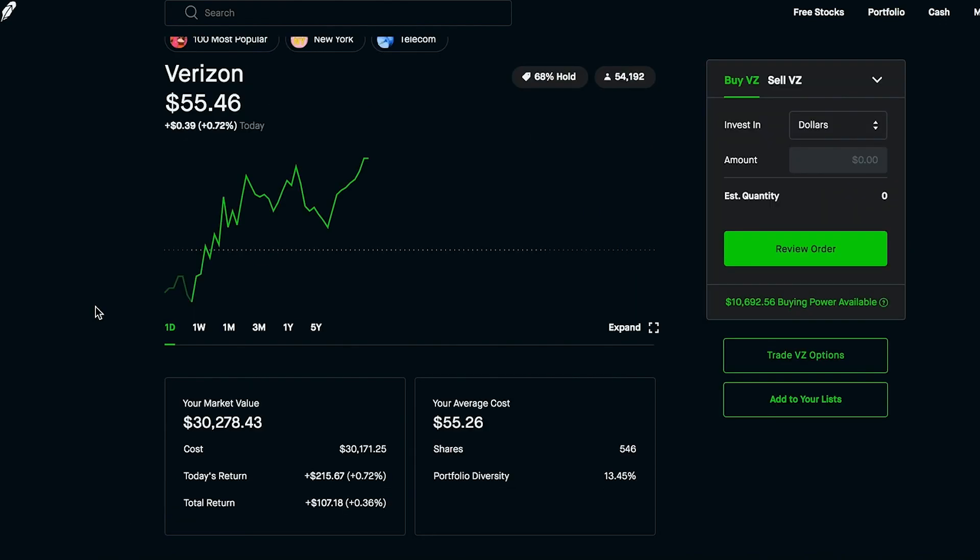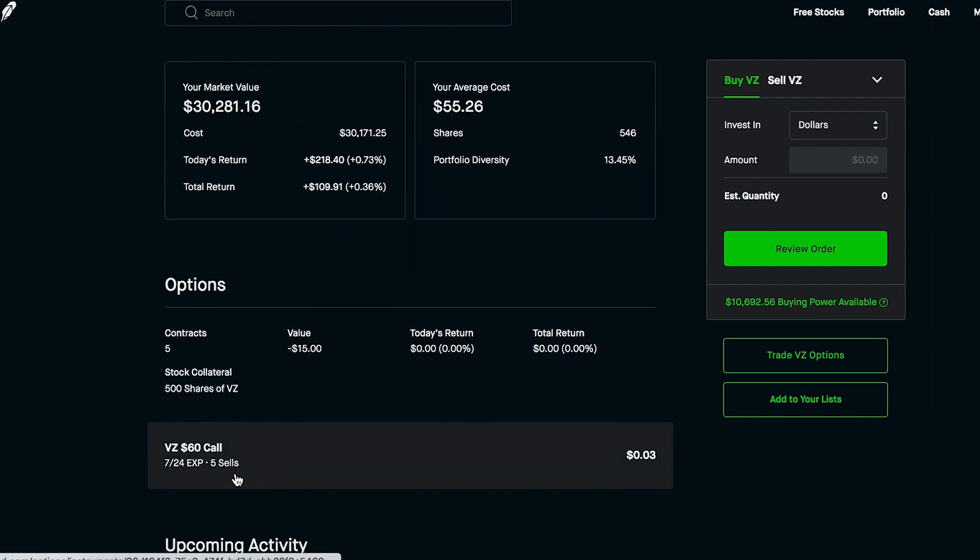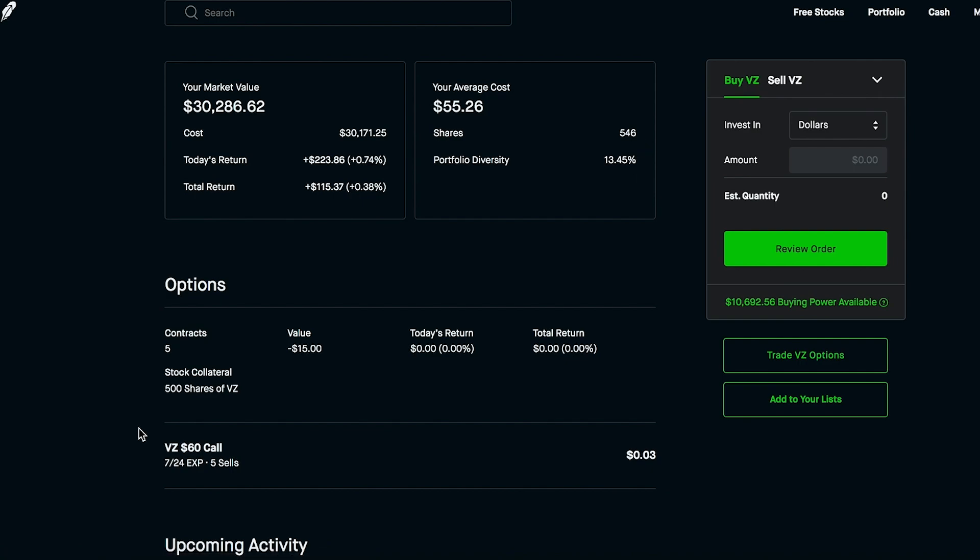The next play we made: we sold the covered call on Verizon. I currently have 546 shares of Verizon in my portfolio at an average cost of $55.26. Verizon has ripped up recently and we're in the positive by quite a bit now. We have about $30,000 worth of Verizon in this portfolio — it's a dividend paying stock with a nice dividend and a good business model. To earn some extra money off the shares I own, I sold a covered call for five contracts — that equals 500 shares. The expiration date I went with was next Friday, 7/24. The strike price was $60, which I really don't believe Verizon is going to hit by next Friday.